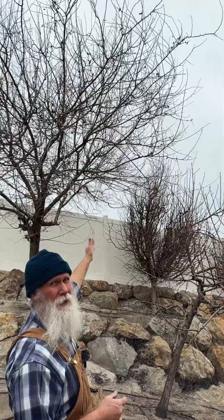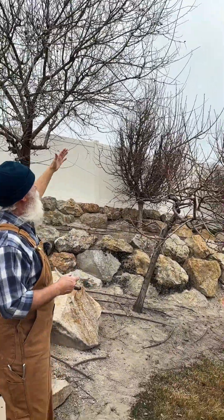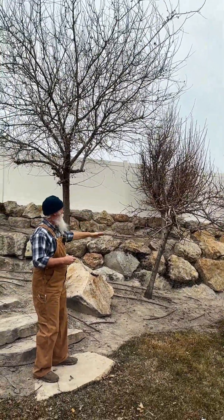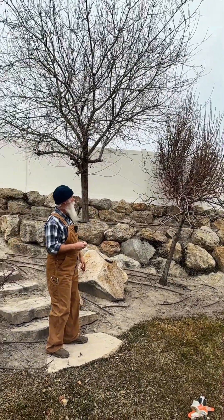This white mulberry here that's right above the peach should have been trimmed back so that the peach had adequate light all the way around, as opposed to much later attaching this rope to it.